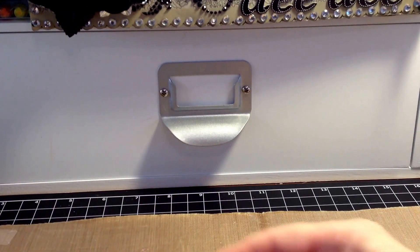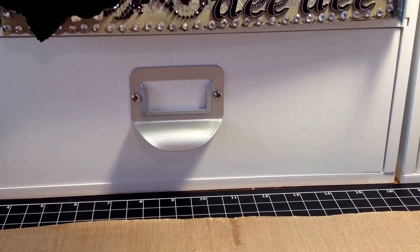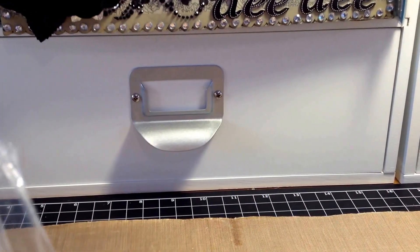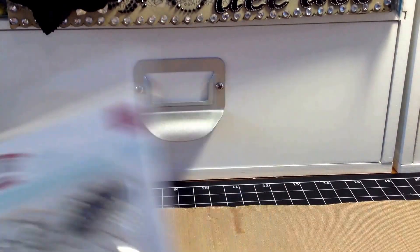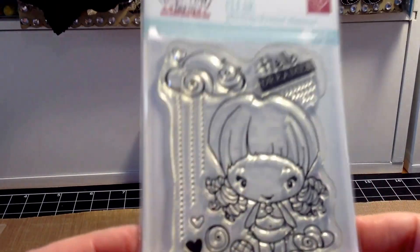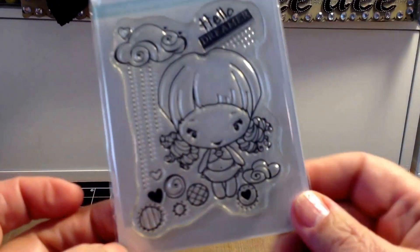I picked up a bunch of stamps. This Jilly Bean stamp called Sending Thoughts was 50 cents. I picked up this Greeting Farm stamp — I think it's called Glisten Bean — and I couldn't believe that was only a dollar.